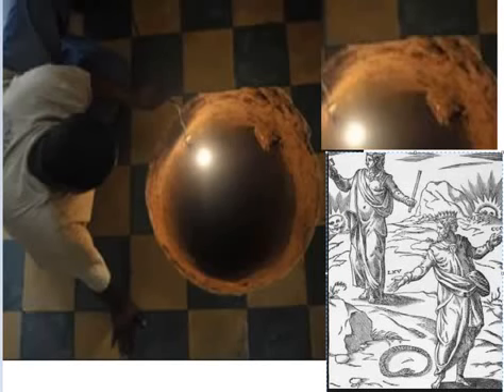This cracks me up because this is supposedly a hole that fell through at a dude's house. I think it's in reference to the one that happened in Florida last year where the dude disappeared.